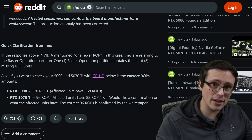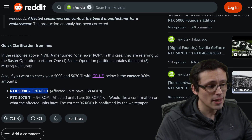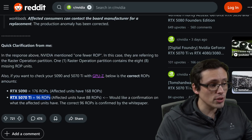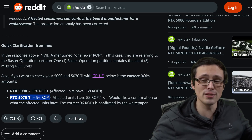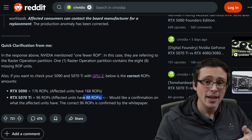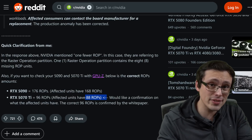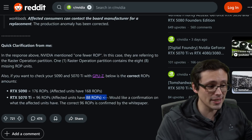You need to know how many ROPs you should have to identify if you have this issue. If you have a 5090, GPU-Z should report 176 — if you have this problem, it will report 168. If you have a 5070 Ti, you should have 96. I just tested mine and confirmed mine has 96, so my benchmarking wasn't 4% lower than it should have been. These come in groups of eight, so if you have the problem on a 5070 Ti, yours should say 88. Most reports were from 5090 users, so if you have a 5070 Ti, check it — if it says 88 ROPs, you have this problem.